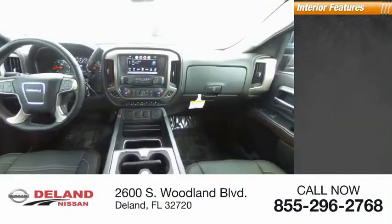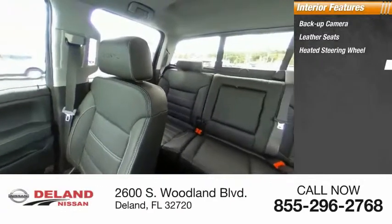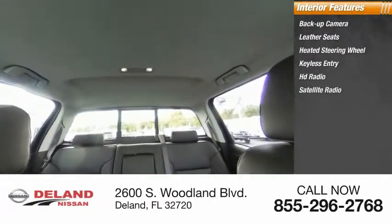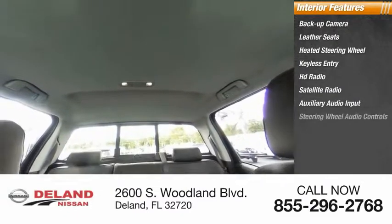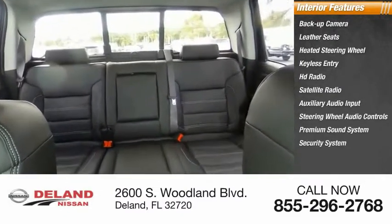Inside you'll find a backup camera, leather seats, heated steering wheel, keyless entry, HD radio, satellite radio, auxiliary audio input, steering wheel audio controls, premium sound system, and security system.